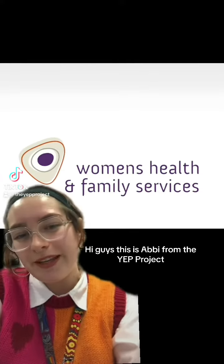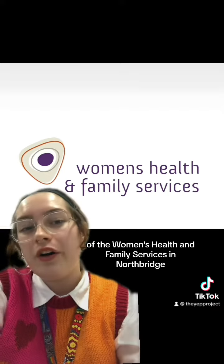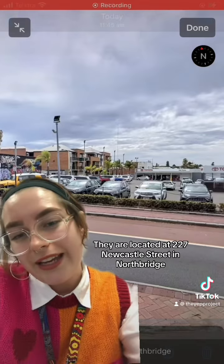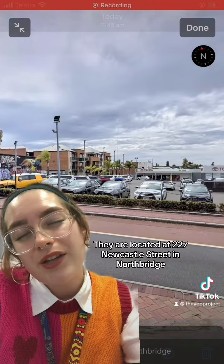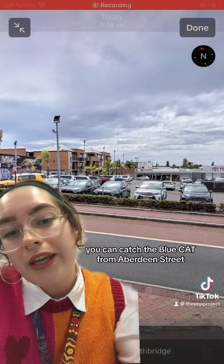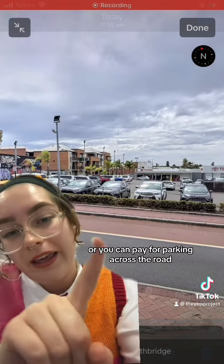Hi guys, this is Abbey from the YET Project, and today I wanted to do a virtual tour of the Women's Health and Family Services in Northbridge. They are located at 227 Newcastle Street in Northbridge. It's a 10 minute walk from Perth train station, you can catch the blue cap from Aberdeen Street, or you can pay for parking across the road.